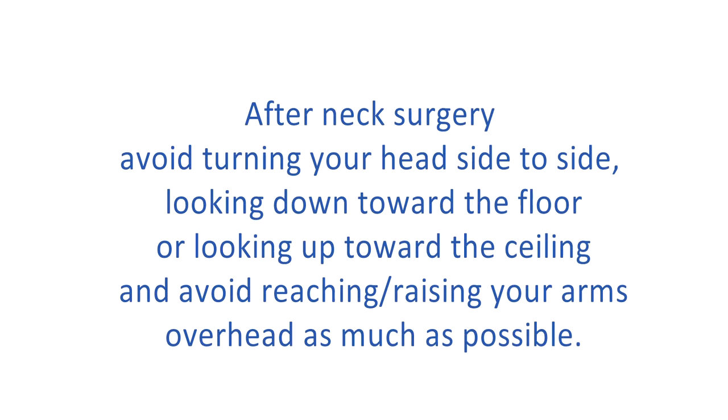After neck surgery, avoid turning your head side to side, looking downward toward the floor, or looking up toward the ceiling. And avoid reaching or raising your arms over your head as much as possible.